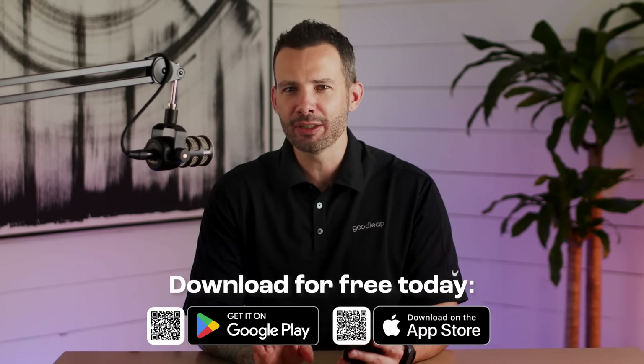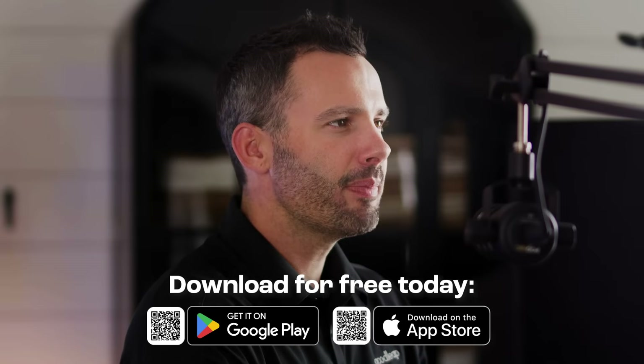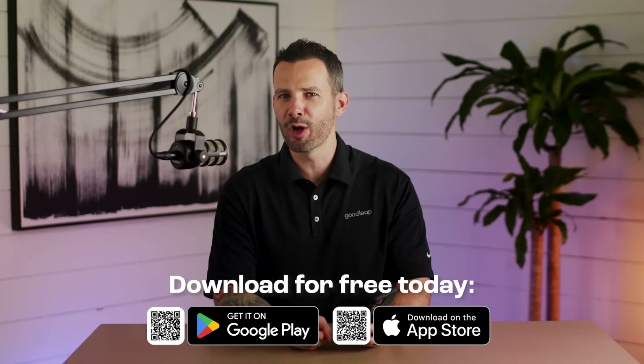That's a quick tour of the energy dashboard in the GoodLeap Home app. I hope you'll dive in and make the most of your home's energy potential. If you haven't yet, download the free GoodLeap Home app on Android or iOS today. Next up, I'll show you how to shop for sustainable home upgrades and turn your home into a money-saving powerhouse. Until next time, thanks for watching.